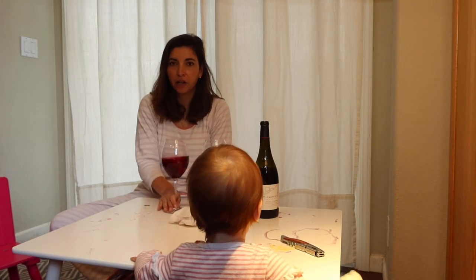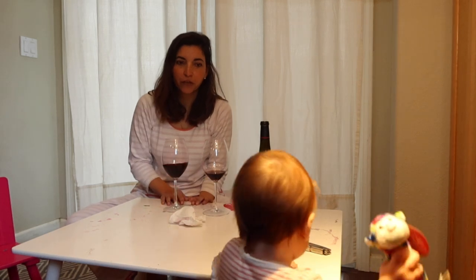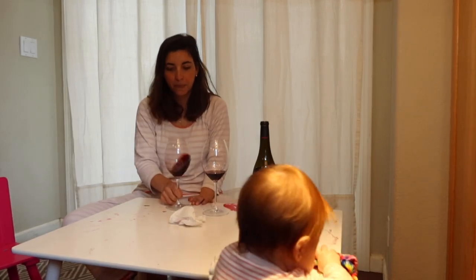This wine can go perfect with barbecue. Pretty good for a hot summer day. Hopefully we can enjoy that soon outside with friends.